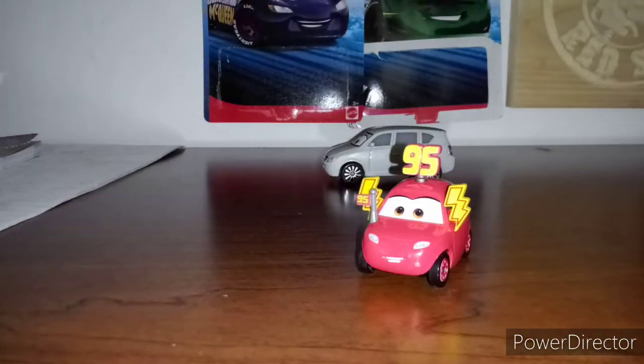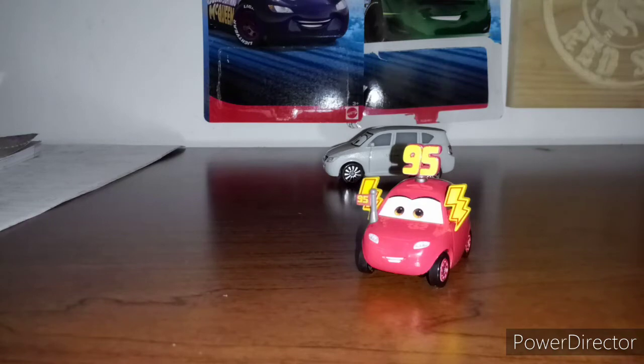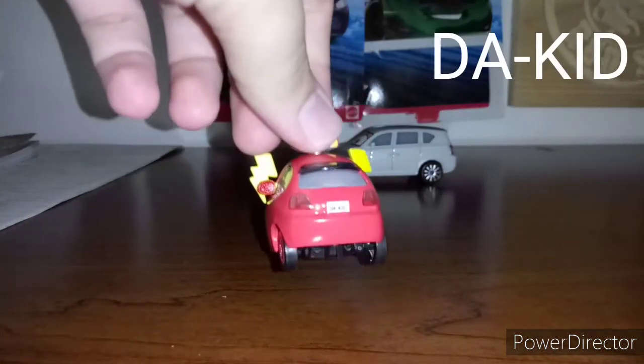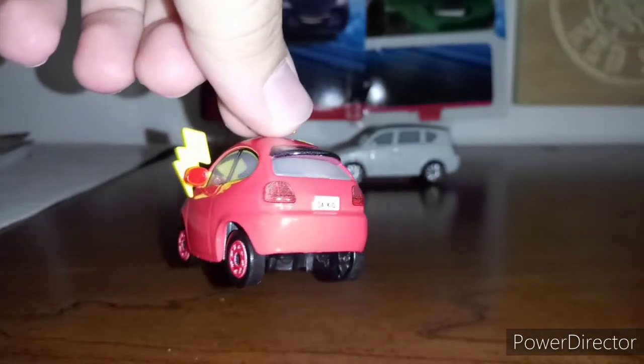Starting off with Maddie McGeer, she has a lot of Lightning McQueen stuff on her. She has two bolts right here and here. She has a tiny 95 flag and she has a 95 hat on the top. Her license plate reads 'Duh Kid,' and I think the top says California because it looks like a California license plate.